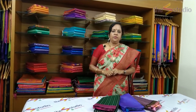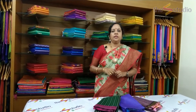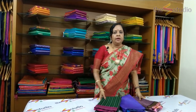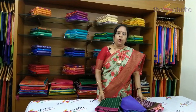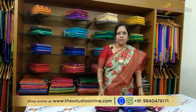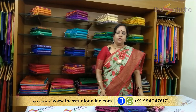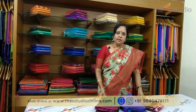Hi everyone, welcome to the video show at the S Studio. I am Subhashini Srinivasan. In today's video we are going to see some beautiful Kanjipuram silk sarees in the price range of rupees 19,000 to rupees 22,000. All these are Silk Mark certified and they are also pure zari. You can shop them online at www.studioonline.com or WhatsApp us at 98404 76171 for any inquiries.